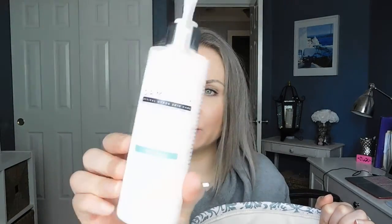I went through the Dermatology Essential 11 Hydrating Cleanser — their anti-aging formula. I really like this a lot. I use it in the shower with my Foreo Luna — it's a really super gentle cleanser. If there weren't a million other cleansers I want to try or use up from my collection, I would totally get this again because it's amazing.